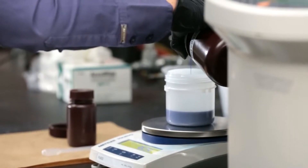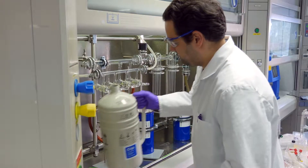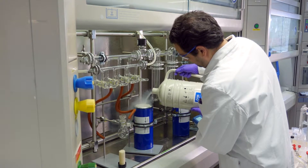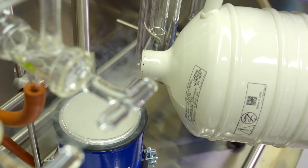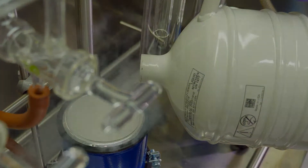Personnel entering SCP-018's holding chamber are to wear specialized plating inside of SCP-018 observation and a breathing apparatus before being lowered into the polyethylene tank. If SCP-018 is loose outside of the polyethylene tank, personnel are advised to secure themselves in a separate room and close doorways or hatches to isolate SCP-018 until containment teams arrive.